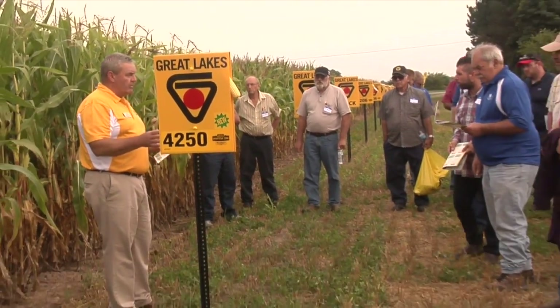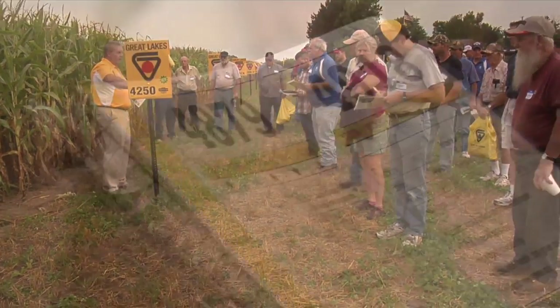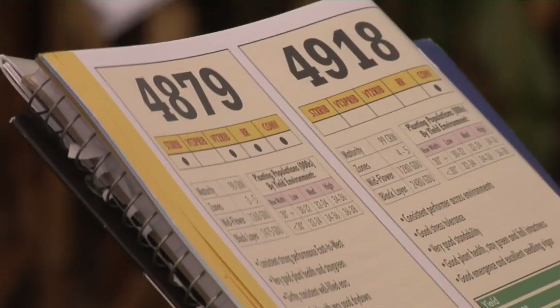So when a farmer first sees a new release, this is his first year seeing it, so he's kind of unsure what populations to run on certain soils. We'll already have all that information for him, so he'll be able to make easier decisions on his farm.